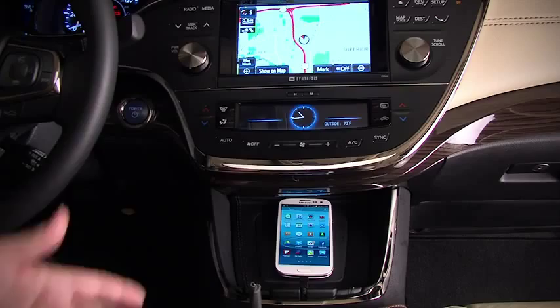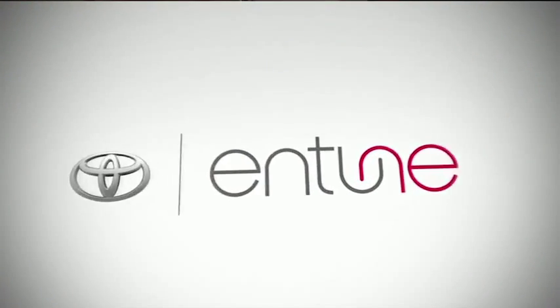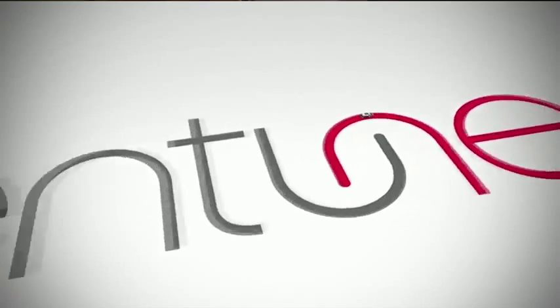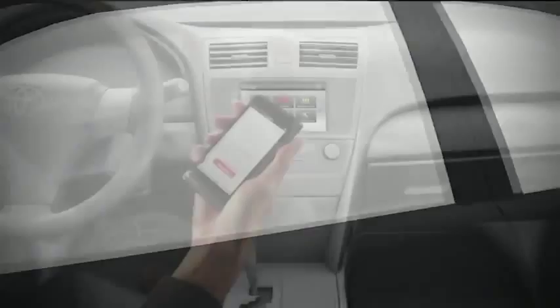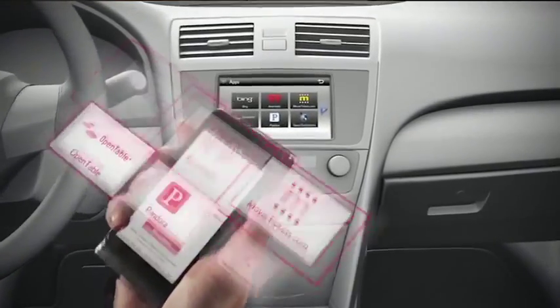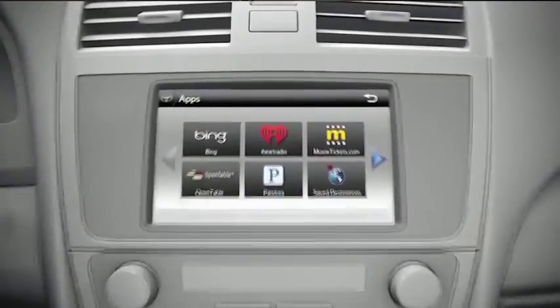And so that's the use of the e-bin. Now last year Toyota introduced the Intune multimedia audio system. This is a great way to access applications like Pandora, iHeartRadio, and MovieTickets.com, for example, from your cell phone on your multimedia system.